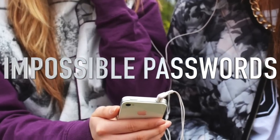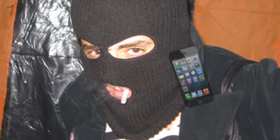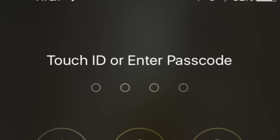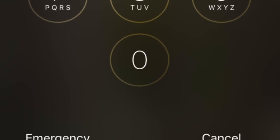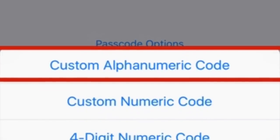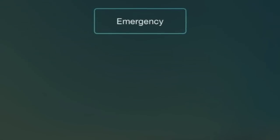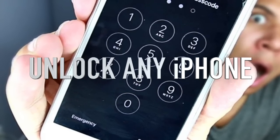Coming up next we have impossible passwords. This one is really good if you leave your phone lying around and you don't want your friends to guess your password and start messing with it — or if your phone gets stolen. Most iPhones have a four-digit code, and recently they've allowed six or even nine numbers. But this is even better: go into Change Password, choose Custom Alphanumeric Code, and a keyboard comes up so you can type your very own personalized password that nobody should be able to crack.